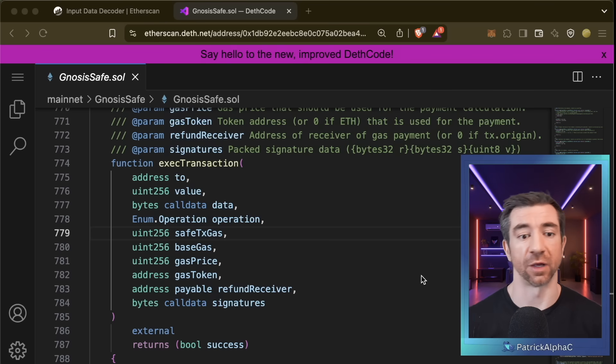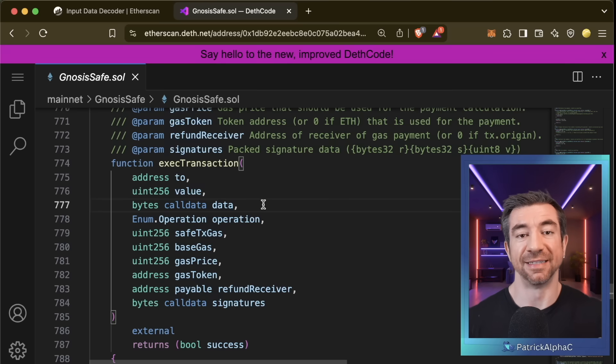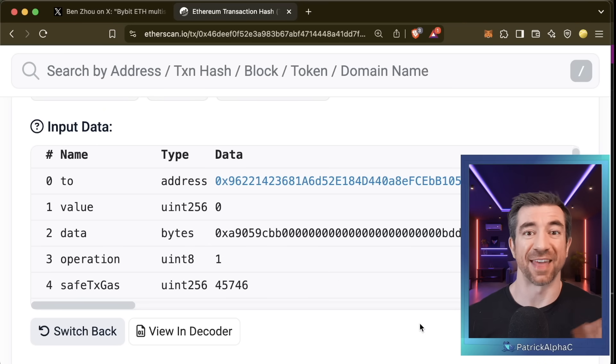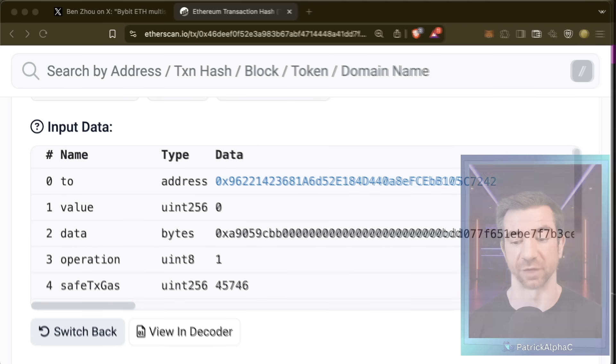For example, if you wanted to send some money from an ERC20 token, you would set the 'to' address to the ERC20 address, the value to zero, and the bytes call data to be the call data for a transfer function. Going back to the transaction, we can get tipped off to some of the issues that the signers didn't catch — and we'll talk about why they didn't catch it in a second.